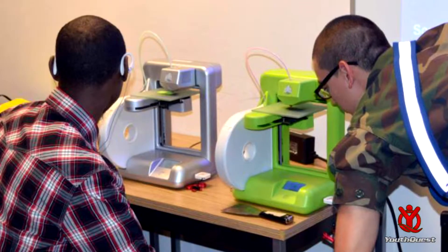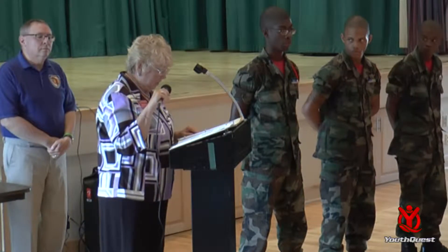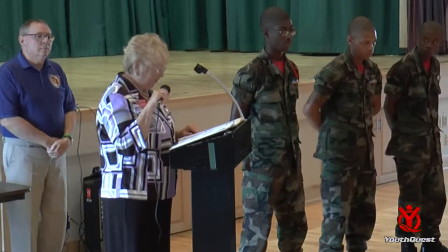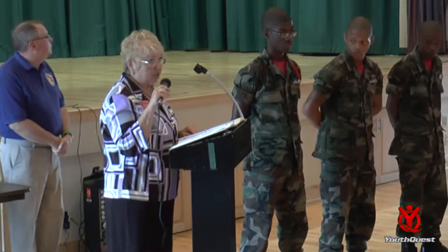Additionally, they took 3D printers to Morgan State University and presented a class on 3D printing to college students. And now let's honor these outstanding young men and women who have successfully completed the YouthQuest 3D ThinkLink Initiative training. In addition to receiving certificates today, each student has been previously awarded a ribbon printed in 3D honoring the success of the program.